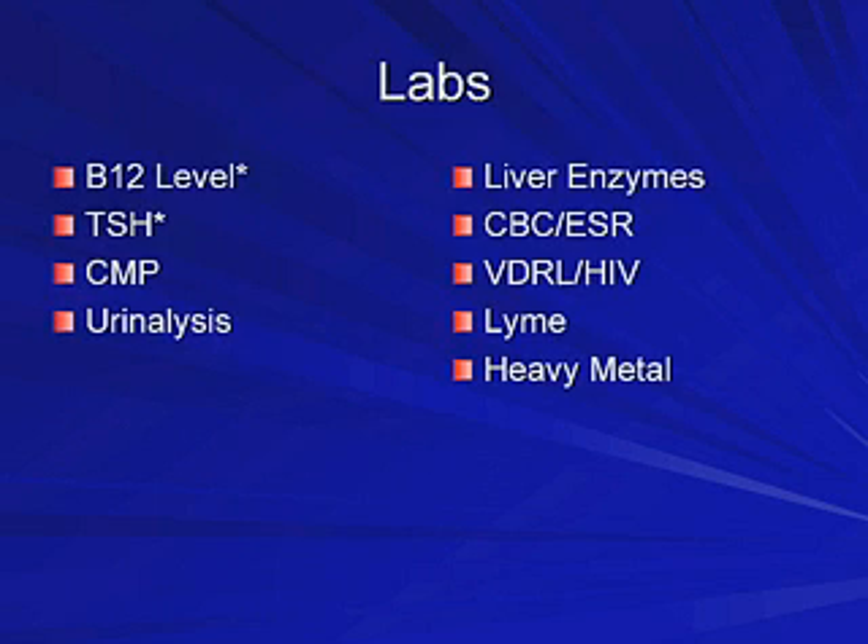Are there any laboratory exams or values that I need to obtain? There's really no clear consensus. The American Academy of Neurology recommends only a TSH and B12, but you may also consider a chemistry panel including glucose, calcium, and electrolytes. Depending on the patient's history and risk factors, consider Lyme titer, VDRL, HIV, heavy metal screen, folic acid, sed rate, and a complete blood cell count.